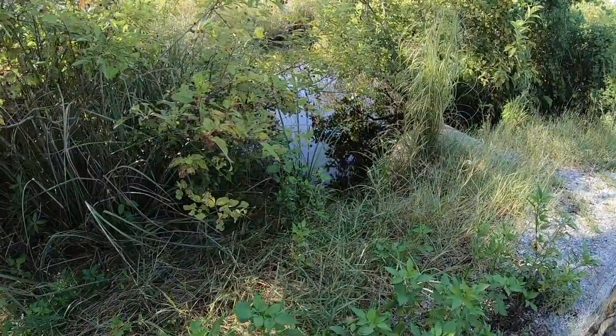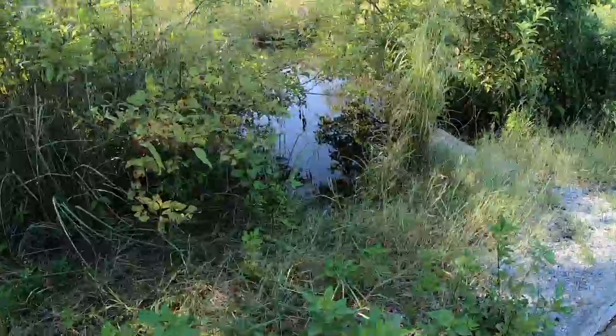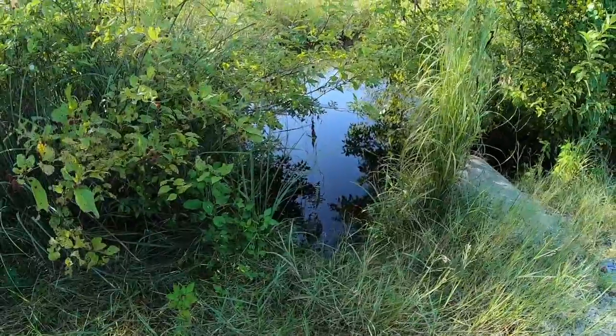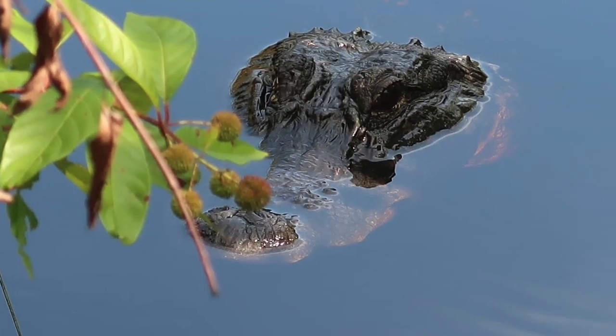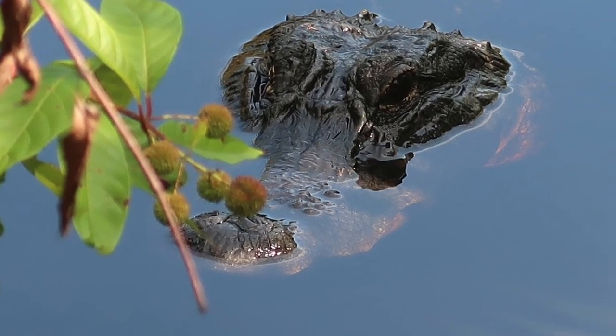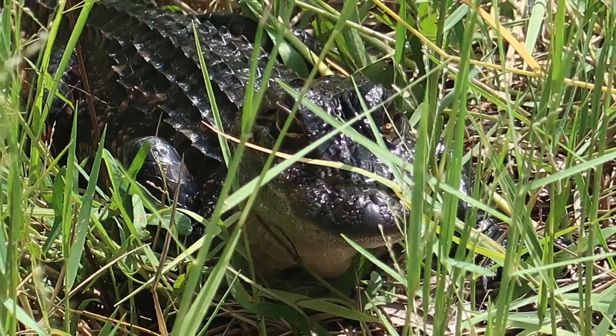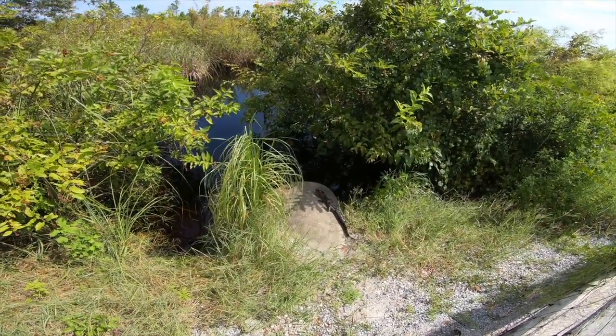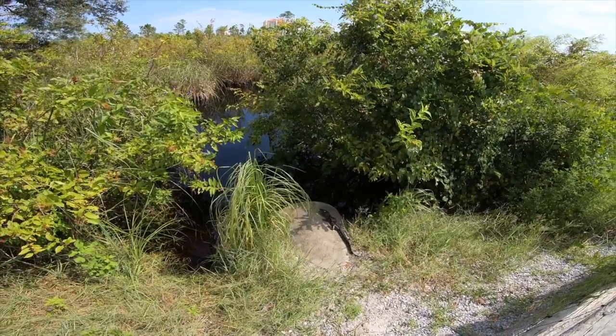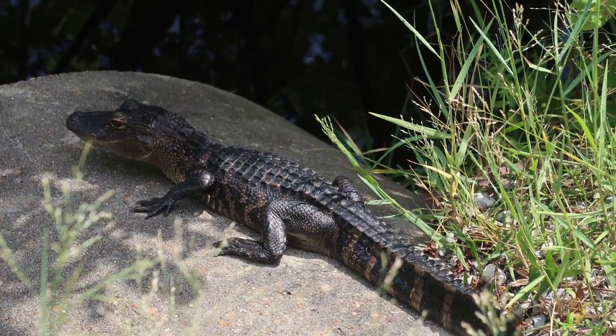If you're riding your bike along the trails and you see baby alligators, don't be fooled thinking the mom's not there. She's there — they're always close by and very protective. You can see one of Lefty's babies out on the culvert now, sunning herself.